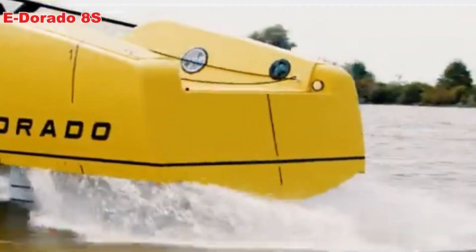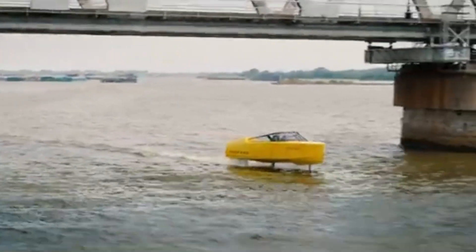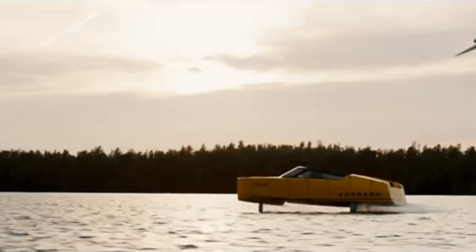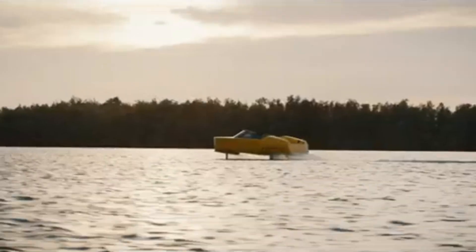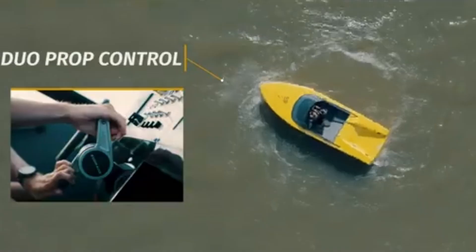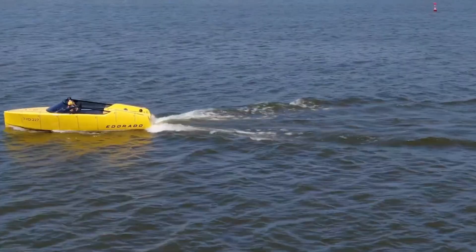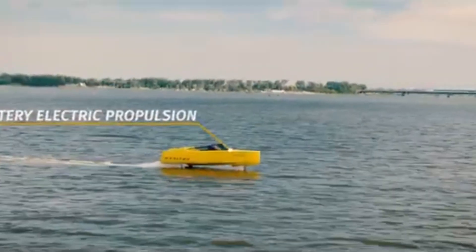E Dorado 8S: The Future of Electric Boating. The E Dorado 8S is not your ordinary boat — it's a futuristic electric hydrofoil designed for speed, comfort, and luxury. At 27.5 feet long and 8.2 feet wide, this sleek vessel can carry up to 10 passengers plus the pilot, making it perfect for group adventures. What sets it apart is its twin 250-kilowatt electric motors, which deliver a top speed of 38 knots — around 70 kilometers per hour — meaning you can enjoy fast, exciting rides without any fuel or noise.